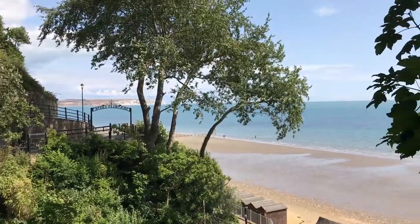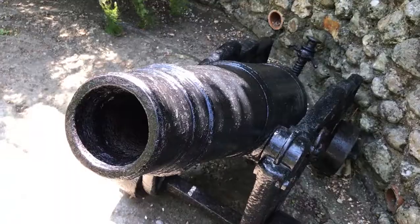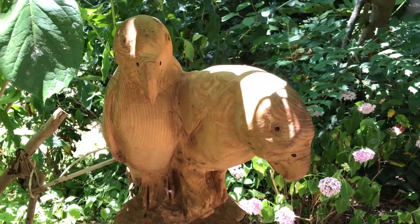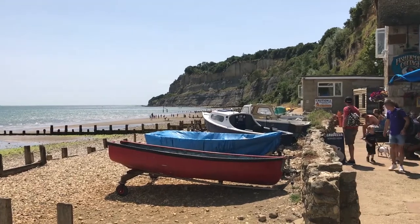Shanklin Chine was lovely, and it lets out onto Shanklin Beach, next to the Fisherman's Cottage, which was an old fisherman's cottage and is now a restaurant.